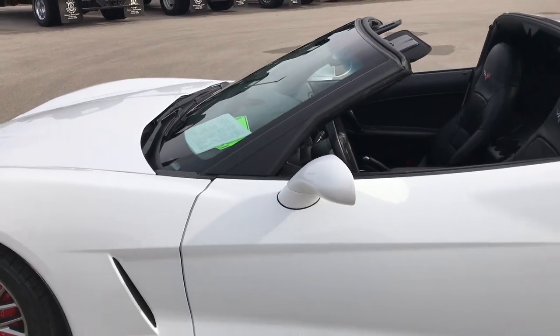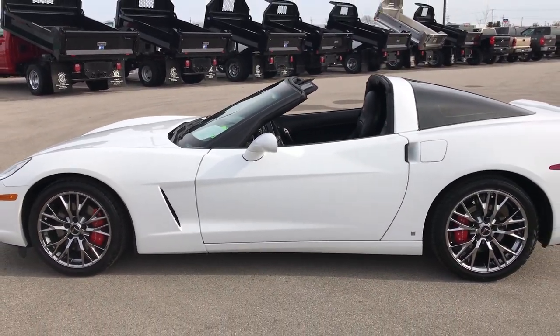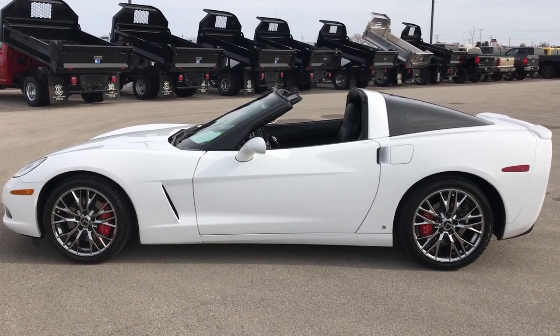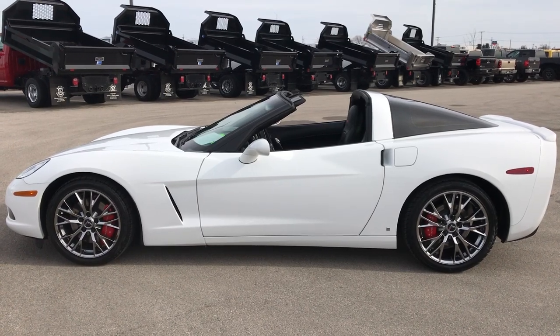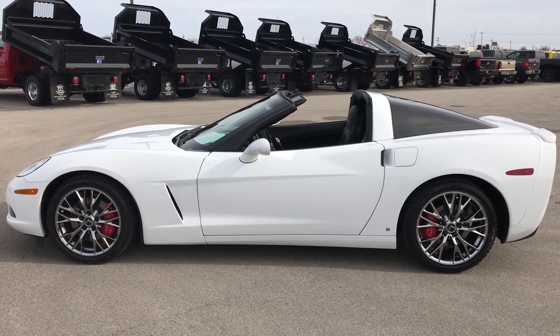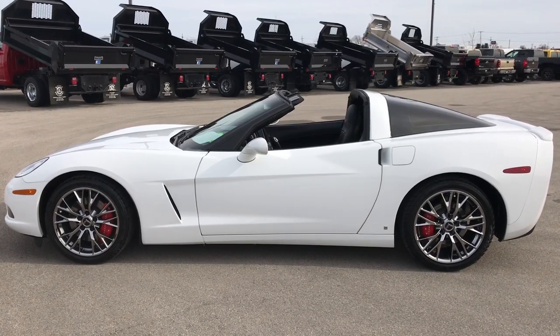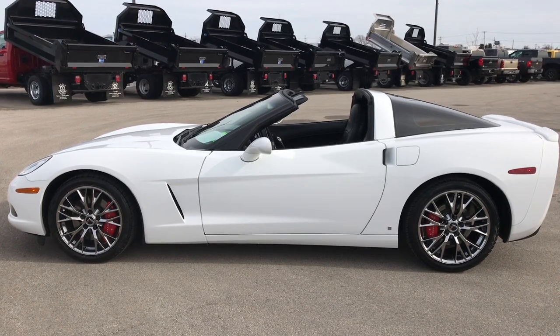It drives really nice — just in amazing condition, this 2010 Chevy Corvette. To see more pictures of this car or any of our other 400 new and used cars — trucks, SUVs, minivans, Wranglers, sports cars, you name it — go to our website at www.summitauto.com. Full pictures and descriptions of every single vehicle on our lot, and videos of every single used vehicle we have, all at www.summitauto.com.